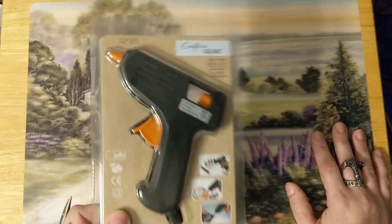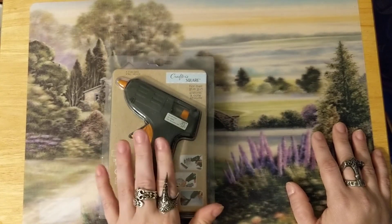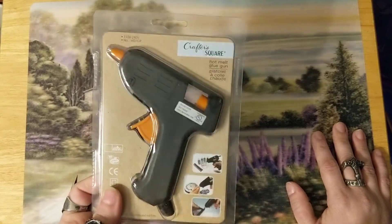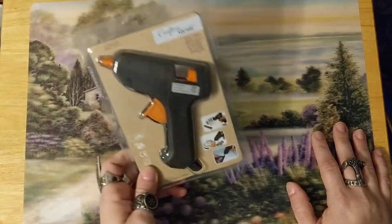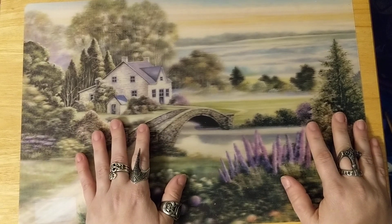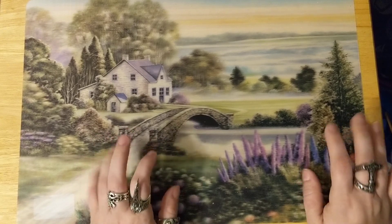I grabbed a few more of these glue guns — one of them has already been put in with the supplies for him to take. I figured if he forgets it over there, I'm okay with it — it was a dollar when I bought them, it's a dollar twenty-five now. I'm not worried about losing one of these since I have several more. I just didn't want him taking one of my really good glue guns. I don't know the house he's going to or the people at all, so I figured just take one of these glue guns — I don't care about it.